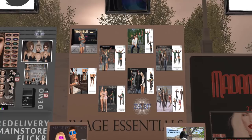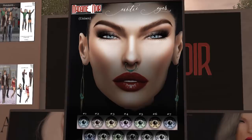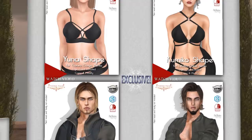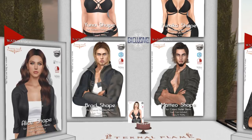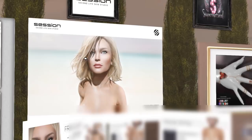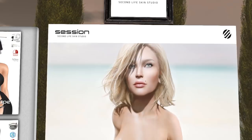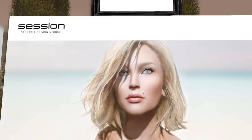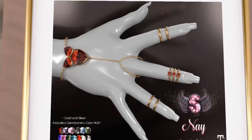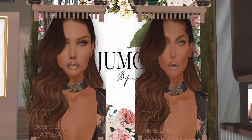Next we have Madame Noir. They have eyes and lipsticks. And it looks like they also have shapes — male shapes and female shapes — mostly for Catwa, with one for Leluca. Then there's the Session skin, a new exclusive for Catwa Kimberly. Supernatural Bento rings — really pretty, and you can change the gems. Then we have Jumal, who makes cosmetics. They have Ombre Lips for Catwa and Leluca.